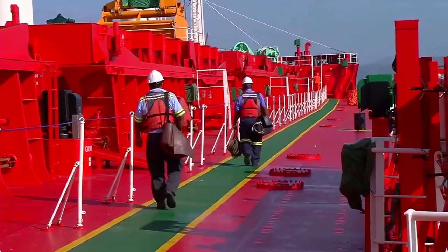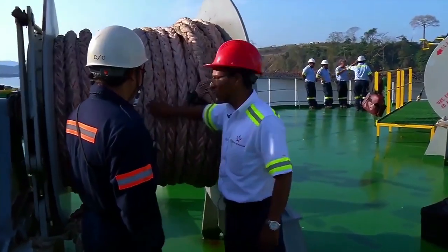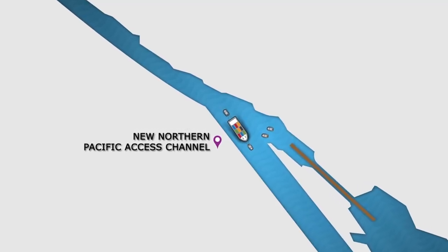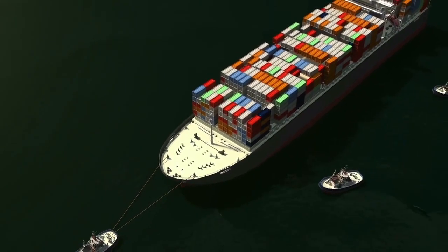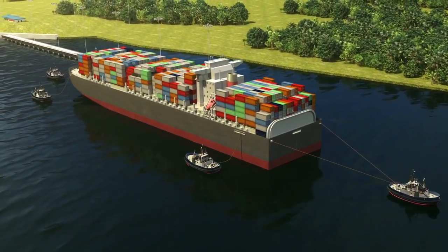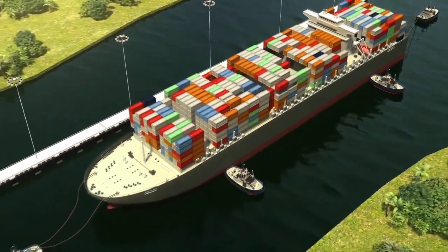At the same time, Panama Canal line handlers board the vessel and verify the conditions and availability of equipment required for the lockage, such as lines, capstans, chocks, bitts, and ship's crew. Upon entering the new northern Pacific Access Channel, the vessel receives the third and fourth tugboats to assist in arriving and entering the locks. With the use of rudder and engines and the assistance of all four tugboats, the vessel arrives at the approach structure of Cocoli Locks and, when properly aligned, begins the entrance to the upper chamber.